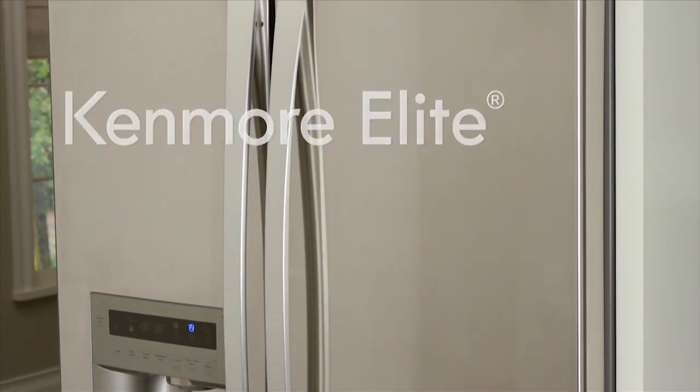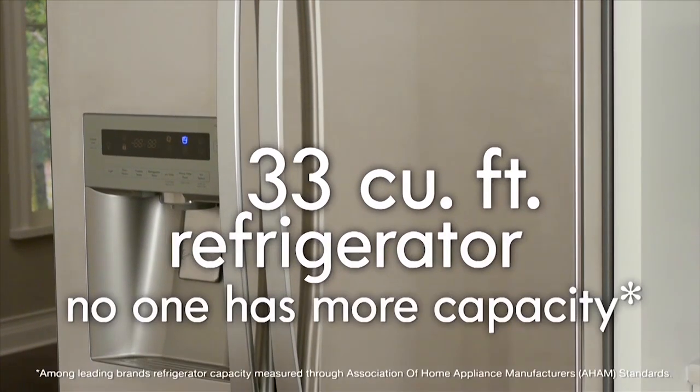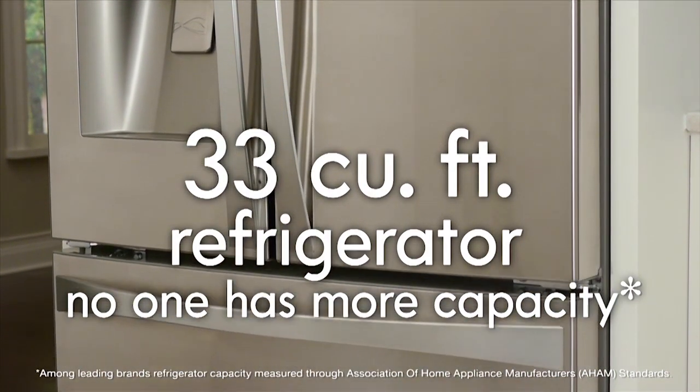Do you have a house full of picky eaters, each with their own special tastes? Then you need the largest capacity Kenmore Elite Refrigerator. At 33 cubic feet, it's tested for picky eaters.